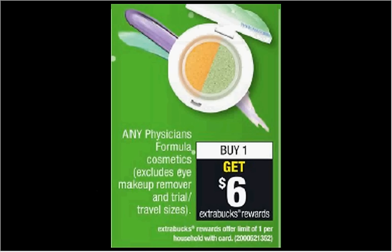Physicians Formula Cosmetics, excluding eye makeup remover, is on sale. When you buy one, you'll get $6 back as an extra care buck. The concealer stick is $7.79. Once you get the $6 back, it would be like getting it for $1.79.